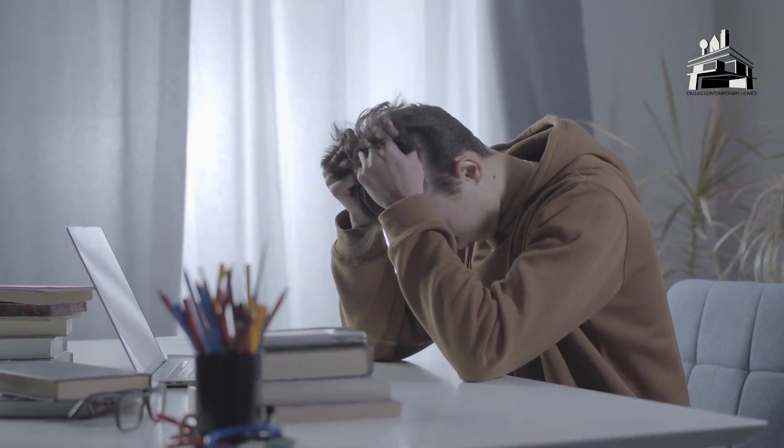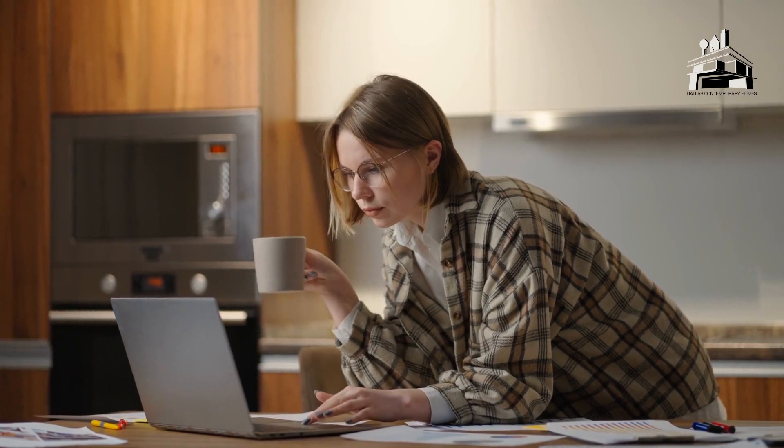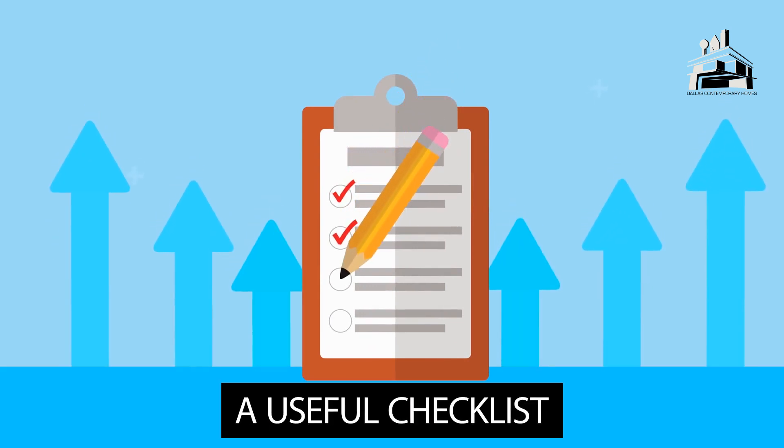Looking for a house can be a stressful process, which is why it's important to be aware of the home buying process and be prepared with everything you need before starting. Dallas Contemporary Homes has a useful checklist that you can refer to.